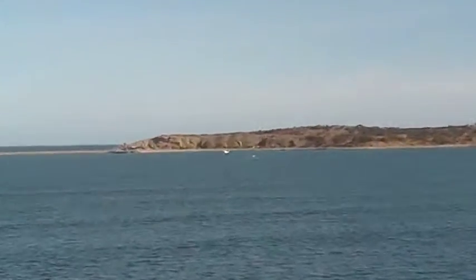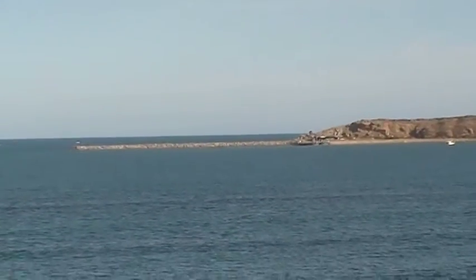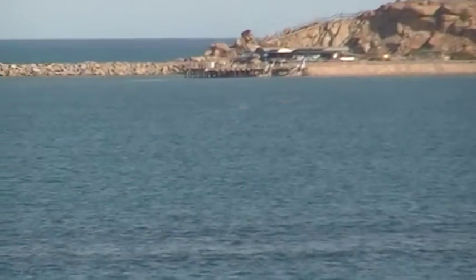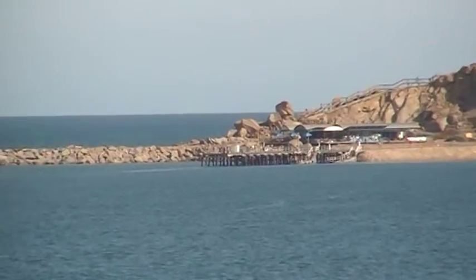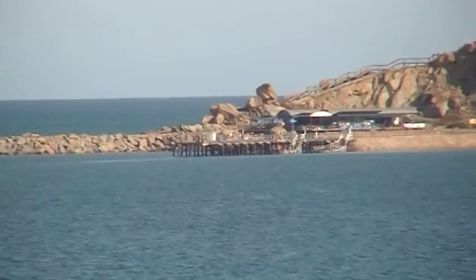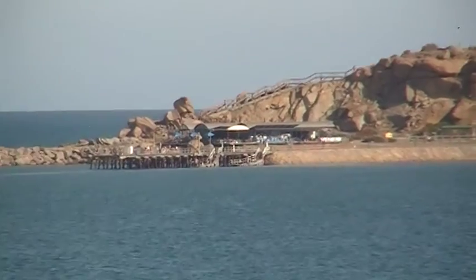Over here is the spot — is that the jetty there? I think it is. That there is the jetty where my camera died last time I was filming here. There is a restaurant there.